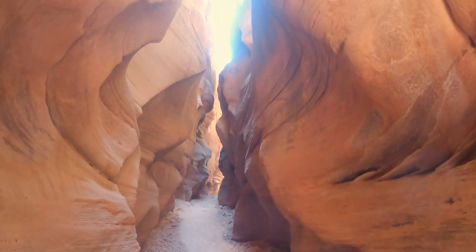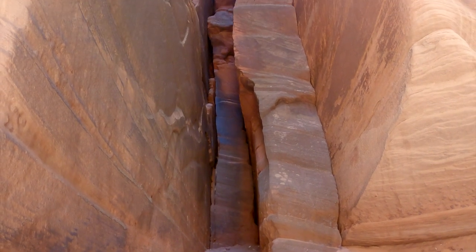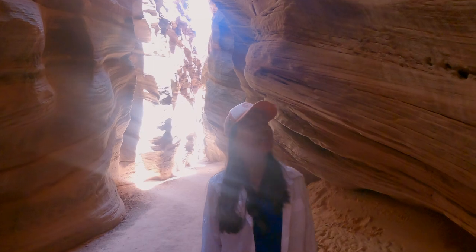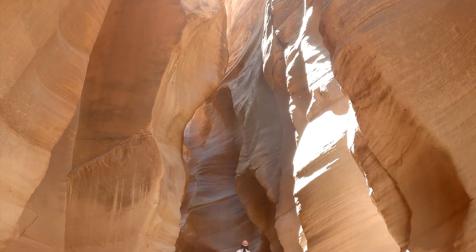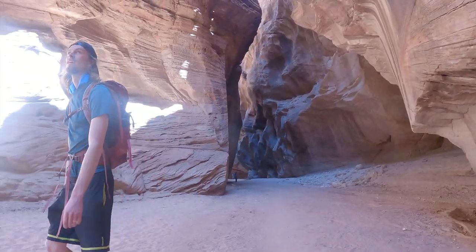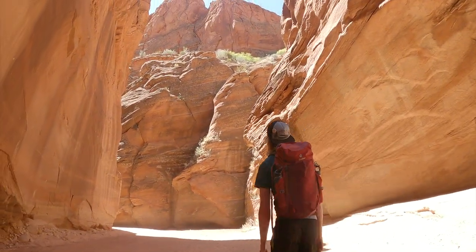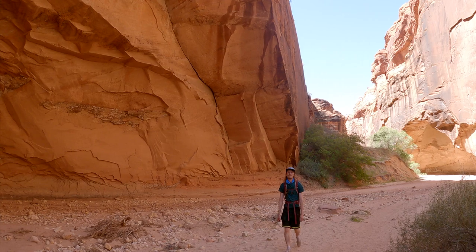Beautiful walls, look at the walls! Oh look at that. It's way too cool in here, way too cool.